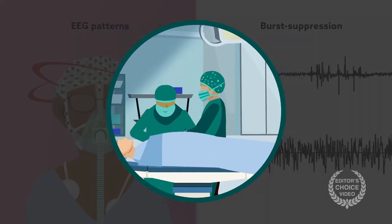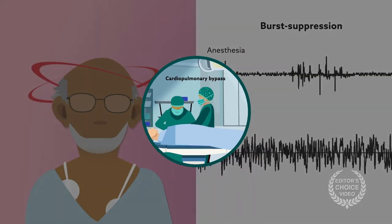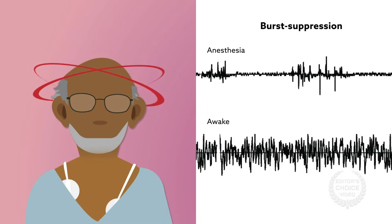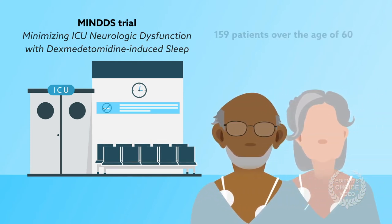A study now published in the journal Anesthesiology by researchers in Boston finds that in elderly patients undergoing cardiopulmonary bypass, burst suppression is associated with delirium. The project was a sub-study of the ongoing MINDS trial and retrospectively looked at the outcomes of 159 patients over the age of 60.